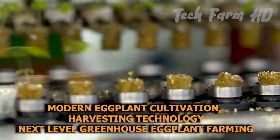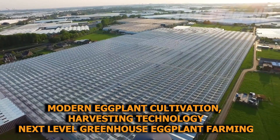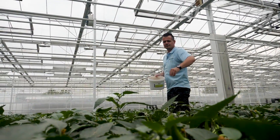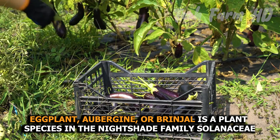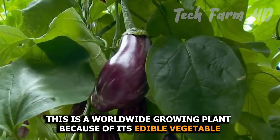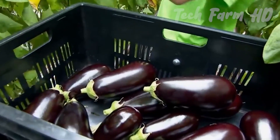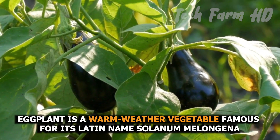Modern eggplant cultivation and harvesting technology — next level greenhouse eggplant farming. Eggplant, aubergine, or brinjal is a plant species in the nightshade family Solanaceae. It is a worldwide growing plant because of its edible vegetable, and a warm-weather vegetable famous for its Latin name Solanum melongena.